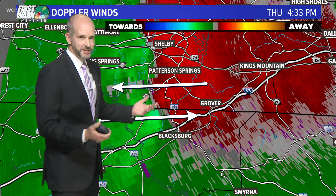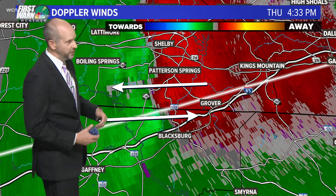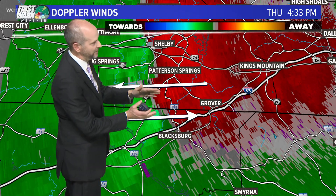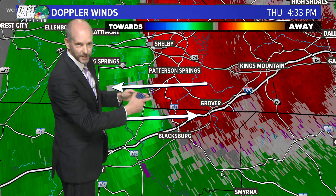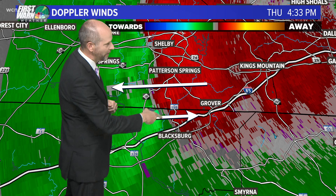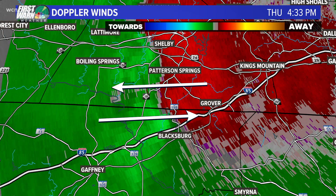Yeah, so what I was saying is these winds are going this direction and these winds are going that direction, so you can infer rotation there. Imagine you have a paper towel roll or a pencil in your hands — if you move your hands like that, it would roll, it would create rotation. So we know right there we're getting rotation. That's how Doppler radar is showing us where that rotation is.